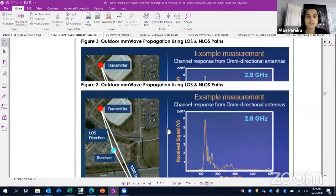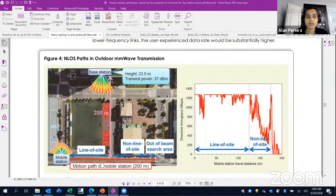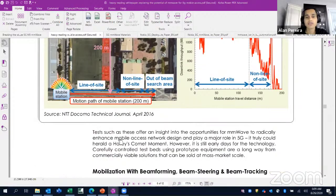This is a good picture showing how the base station is doing beamforming, and even the mobile user is also doing beamforming. This way you can send and receive, and have communication between line-of-sight and non-line-of-sight.